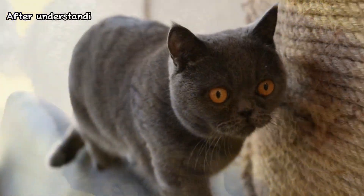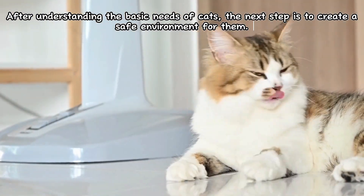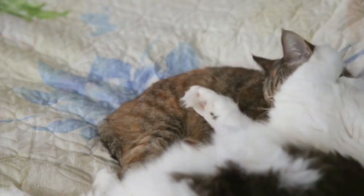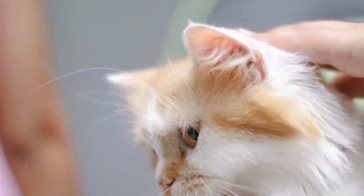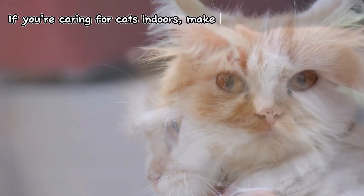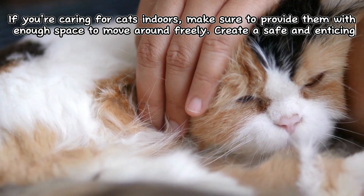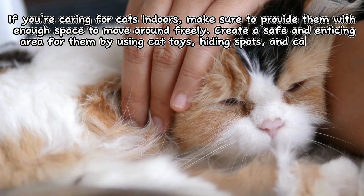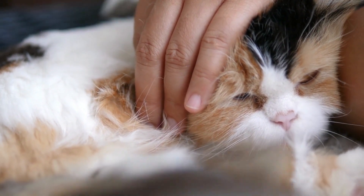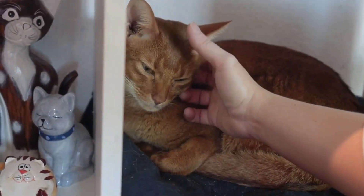After understanding the basic needs of cats, the next step is to create a safe environment for them. Cats are natural explorers and good guardians, so it's important to protect them from dangers and potential accidents. If you're caring for cats indoors, make sure to provide them with enough space to move around freely. Create a safe and enticing area for them by using cat toys, hiding spots, and cat trees. Also, ensure you cover or store away hazardous or toxic items that could cause harm to your cats.